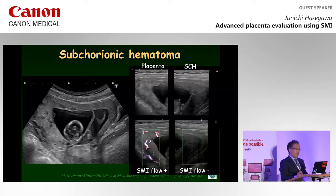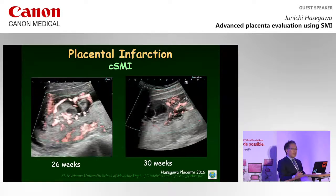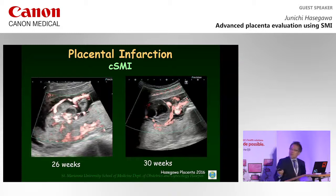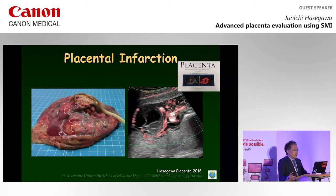I think placental abruption, even in the earlier stage from onset, might be possible to diagnose using SMI. In this case, an echogenic mass is observed on the placenta surface. Although SMI can detect minute vessels in the placenta, SMI Doppler signals were not detectable in the placenta mass here. Therefore, the diagnosis of placenta infarction can be made. This is a delivered placenta showing multiple placental infarctions with fibrin deposition. This is the first report describing placenta avascularity depicted using SMI in placenta infarction, published in the journal Placenta.